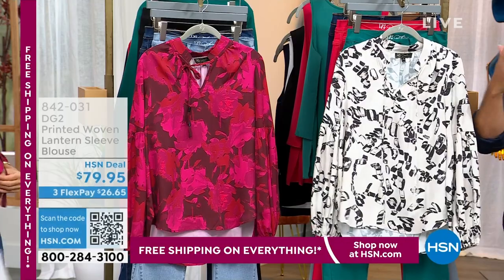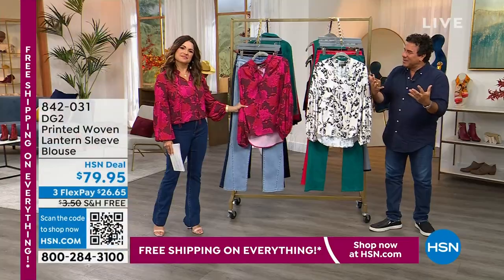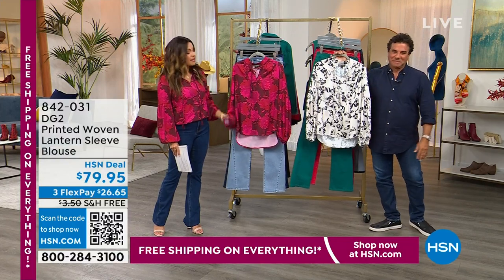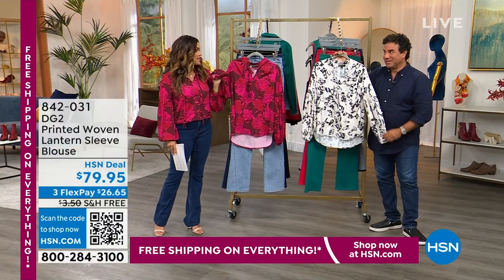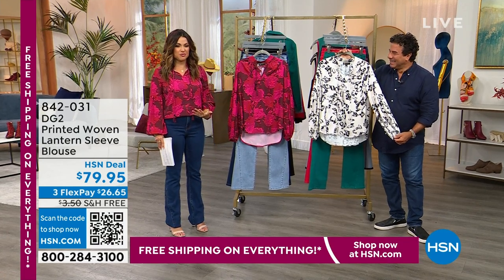How exciting is that — to put you back into something that makes you feel good. I saw this blouse in the back room and I wanted to wear it — it is so feminine and beautiful.